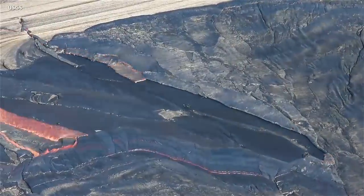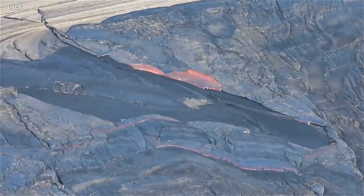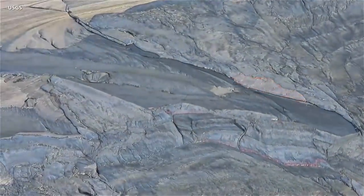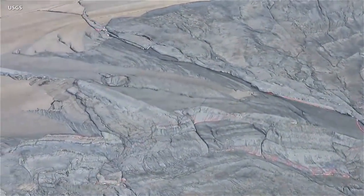This video, sped up 20 times, was recorded just before the new year. It shows a process called foundering, in which a segment of cool crust on the surface of the lava lake is overridden by less dense liquid from below. This causes the crust to sink into the underlying lava. This process of renewal occurs repeatedly throughout the life of a lava lake.